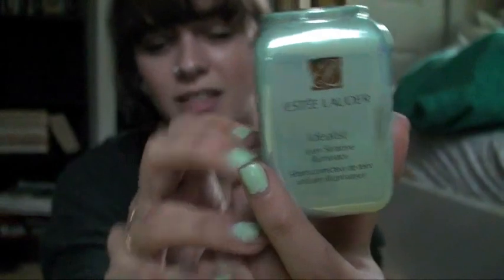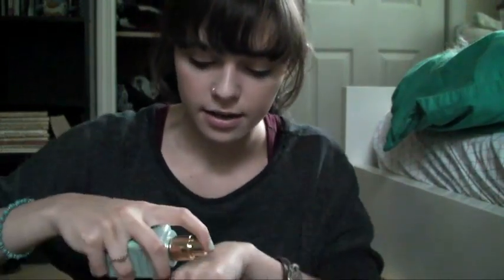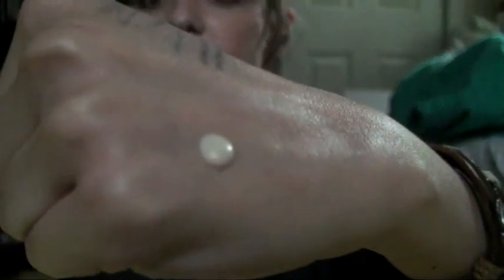I bought this — it was like 90 bucks, which is insane — but it just does wonders for my skin. It's pearlescent, really illuminating, and it adds brightness to your skin. After a while, I really saw a difference in the evenness of my skin tone and a lot of my acne scars had faded. I liked it so much I had to buy it again.